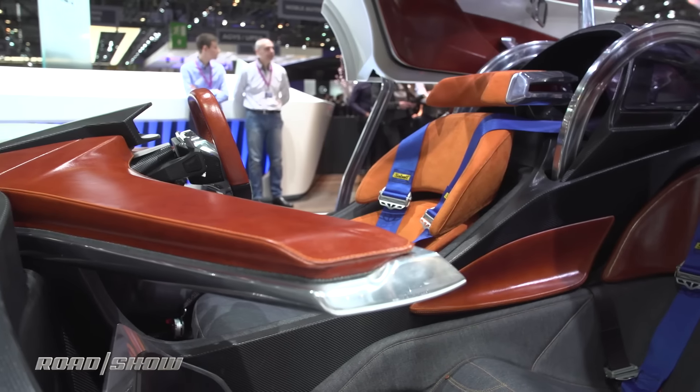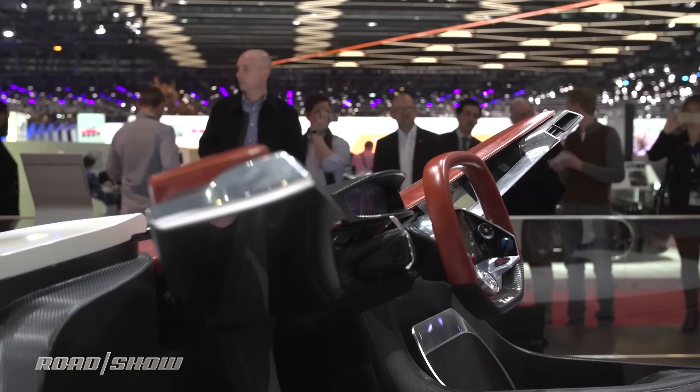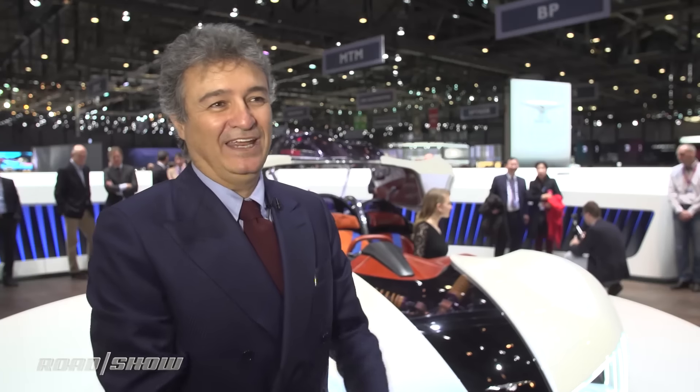Getting into a sports car at a very low height is always difficult. So the two passengers get in very easily. The driver is in the middle, and we also move a portion of the dashboard — like two wings — to get in easily.